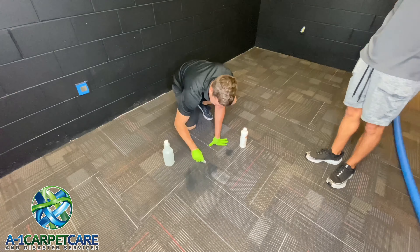Wow, dude. This looks like a totally different classroom. Damn. Unbelievable.